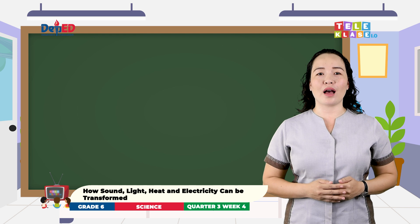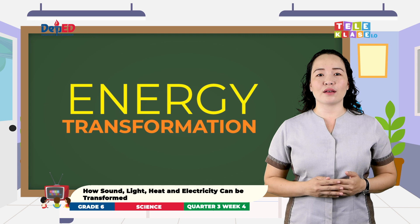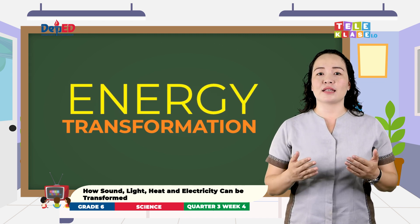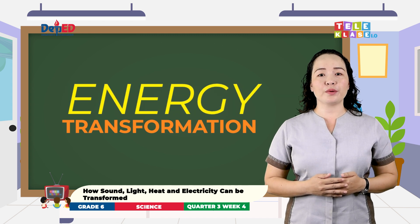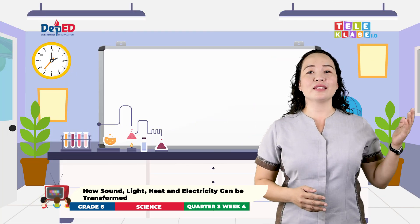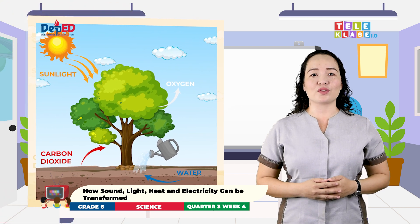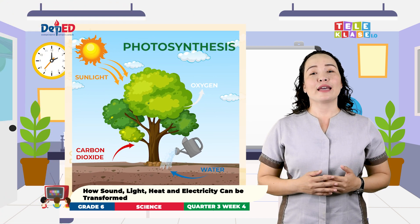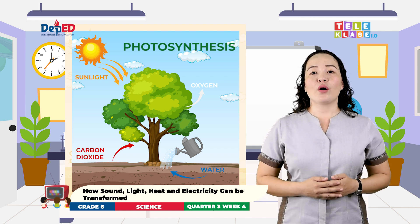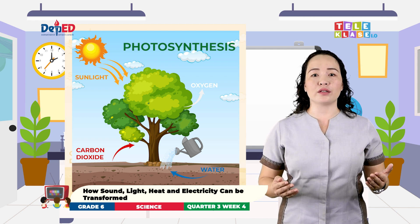In today's lesson, we will find out more about energy transformation. Energy transformation is the process of changing energy from one form to another. Life existence on Earth relies on the energy transformation that we experience in everyday life. It starts when radiant energy from the sun strikes the Earth's surface. Some of this energy is transformed through photosynthesis. It becomes chemical energy stored in plants. When humans or animals eat plants, the energy stored is transferred and converted into energy for use.